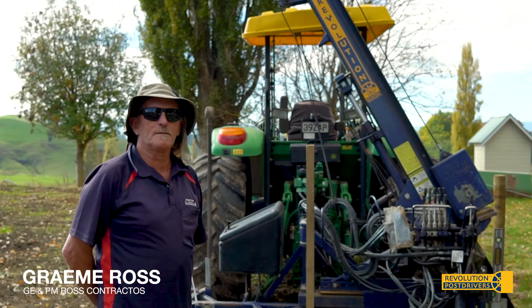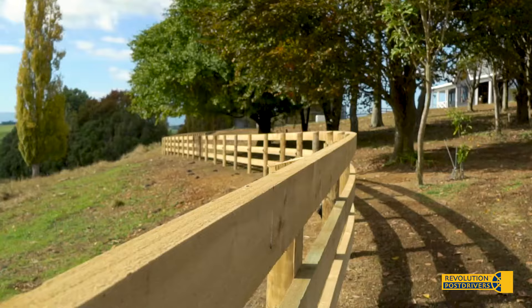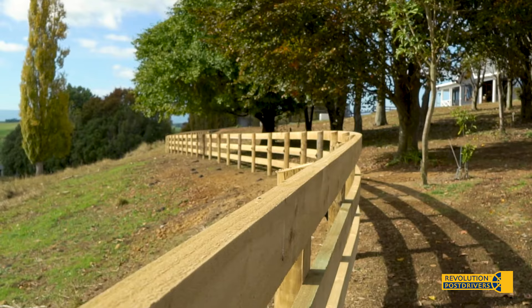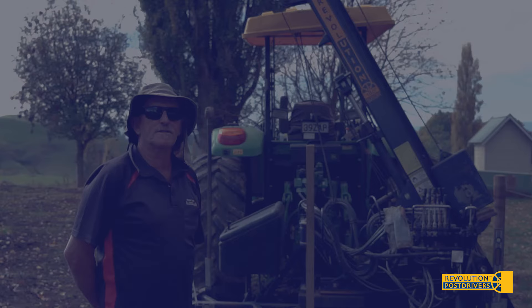Hello, I'm Graham Ross. The company's called GE and PM Ross Fencing Contractors. We do a lot of horse studs and we specialise in all sorts of rural fencing: post and rails, seven wire batten, majority beef farms.